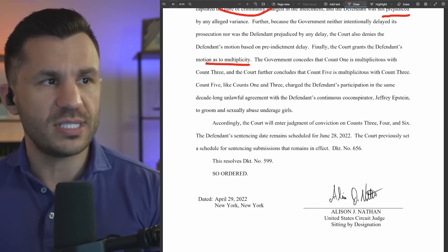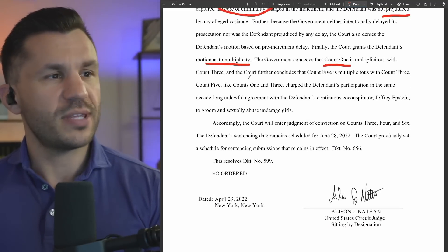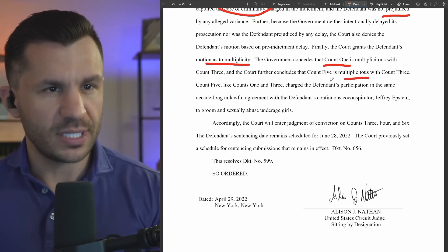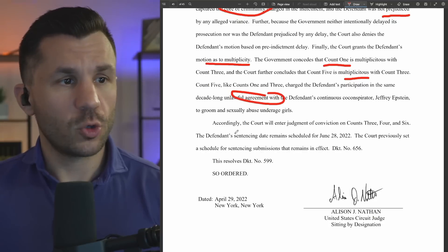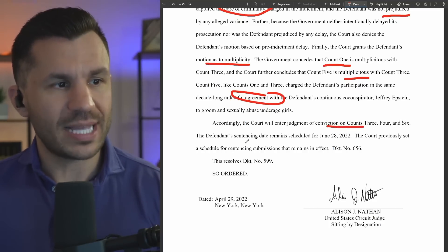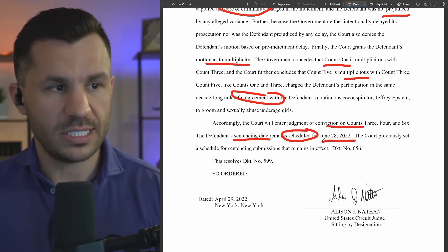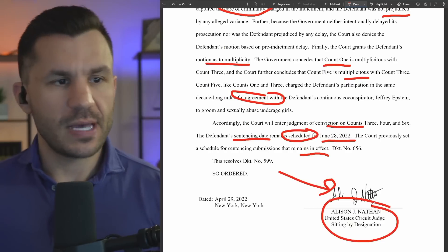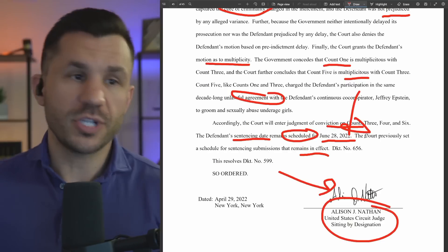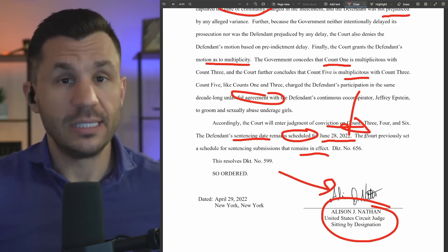The court also denies the defendant's motion based on pre-indictment delay. Finally, the court grants the defendant's motions as to multiplicity. The court concedes count one is multiplicitous with count three, and further concludes that count five is multiplicitous with count three. Count five, like count one and count three, charges the defendant in the same decade-long unlawful agreement. Therefore, those got to go. Accordingly, the court will enter a judgment of conviction on counts three, four, and six. The defendant's sentencing date remains scheduled for June 28th, 2022, signed by Judge Allison J. Nathan, United States Circuit Judge — going up to the Court of Appeals soon enough.